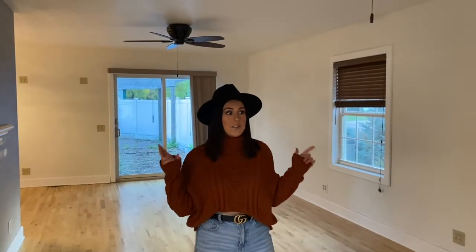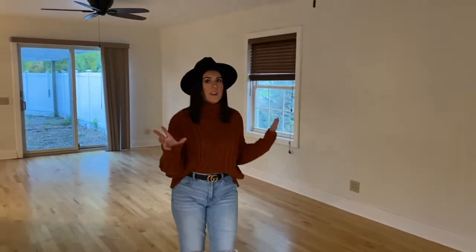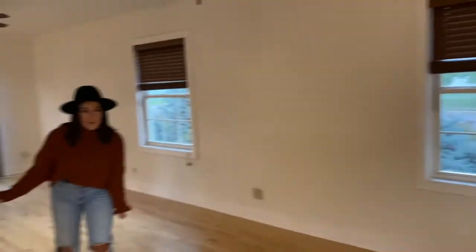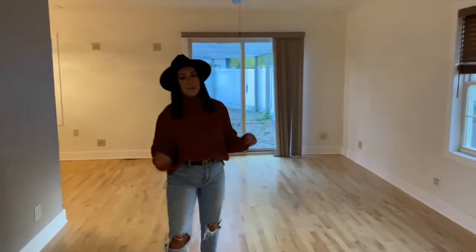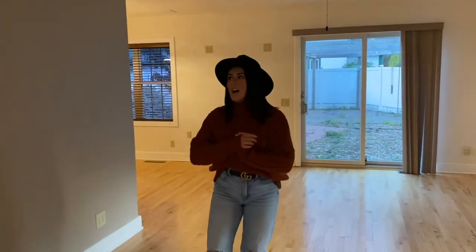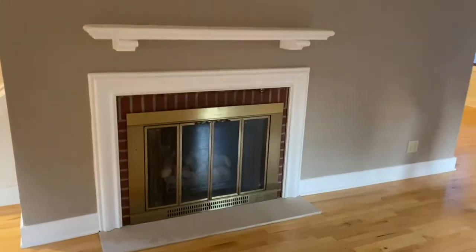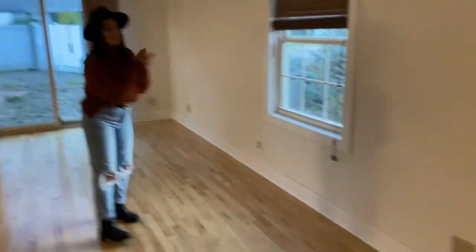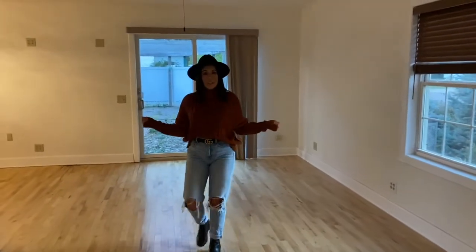I'm going to try to talk really fast because I don't want this video to be an hour long, and because our sunlight is fading very quickly. Here is the living room. We have obviously painted everything, but I apologize for the echo since there's no furniture in here. We have the fireplace, which I'm super excited about. We're going to get a couch, some chairs, some rugs. This will be our living room.